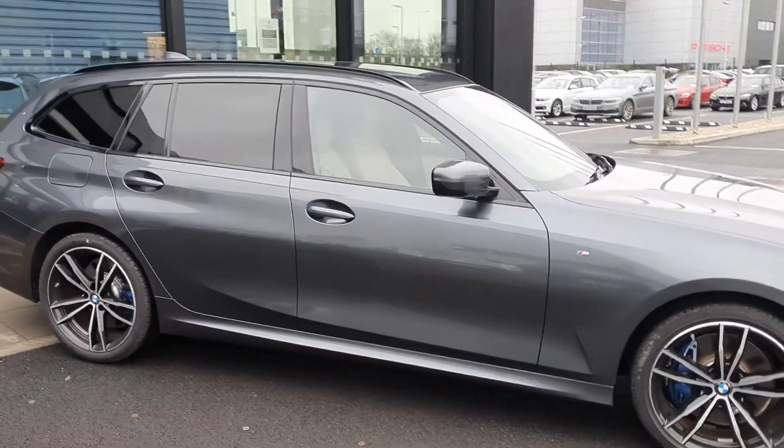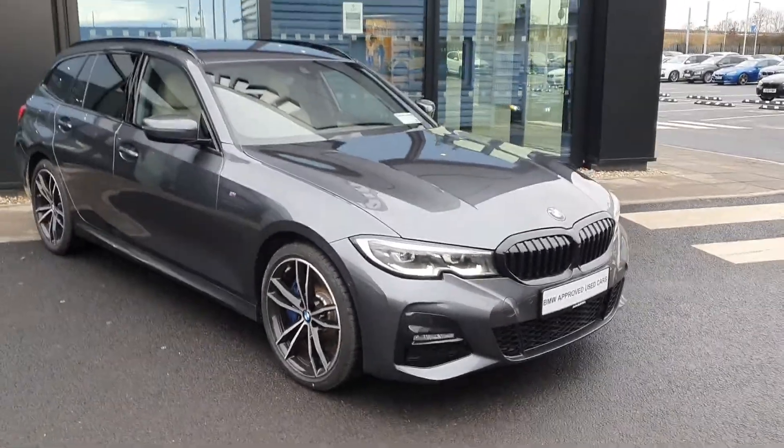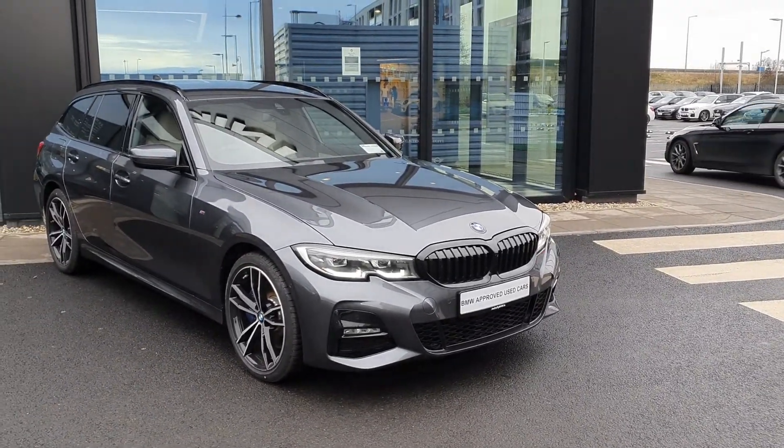This is a hybrid. Let's take a look at the interior and some of the specs on board this 2011 3 Series.